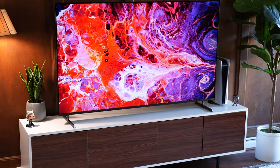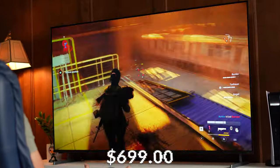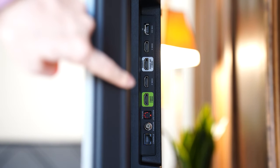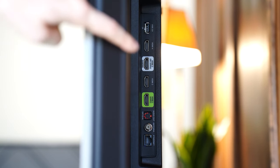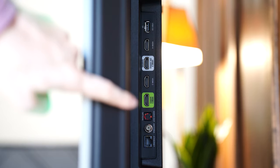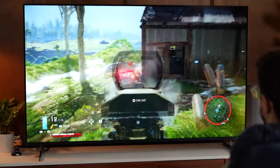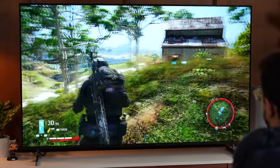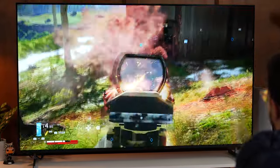Moving on to number three, this is the Vizio Quantum Pro, coming in at a $699 price tag for the 65-inch variant. Ports are honestly just okay — four HDMIs with three being 2.0 and only one being 2.1, one USB Type-A, optical audio, cable, and ethernet. There's no 3.5mm connection. For gaming, this natively hits 120Hz at 4K and has very low input lag, like all the other TVs on this list.